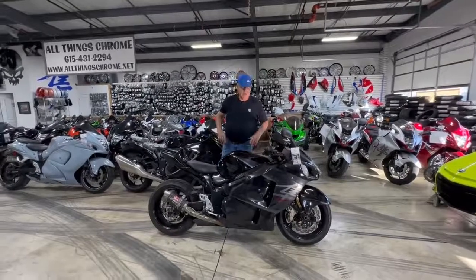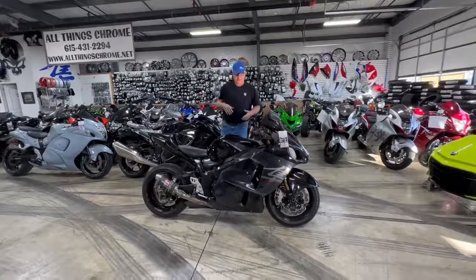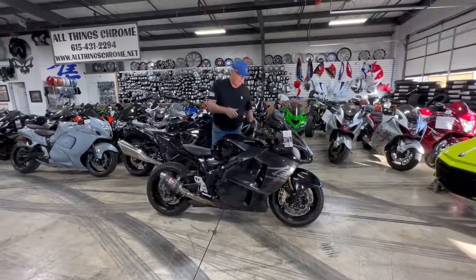All things Chrome, we've got it going on. We just did a video of this a while ago, and we've already had somebody call in and they want to hear it run. So I'm going to go ahead and start it up and let them hear it run.